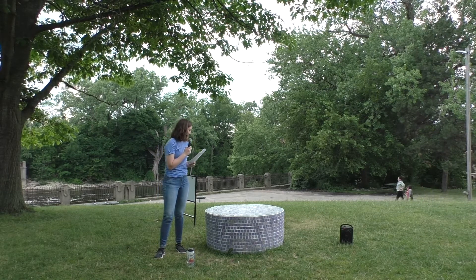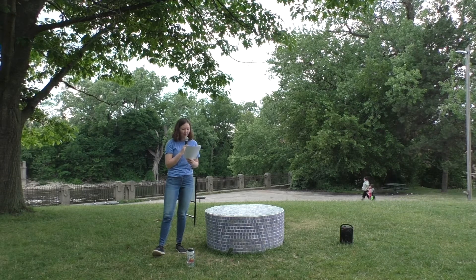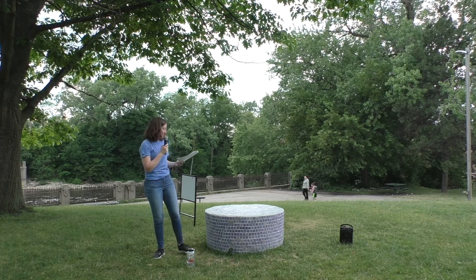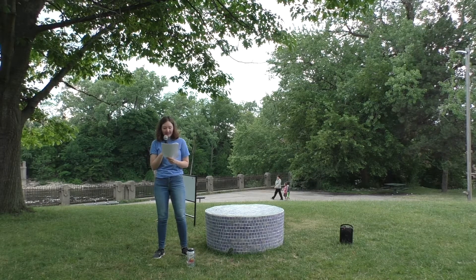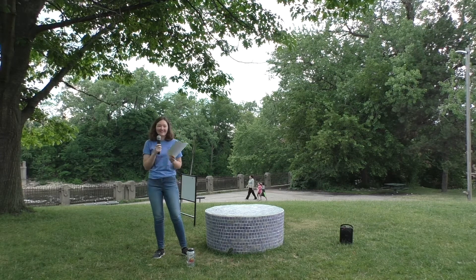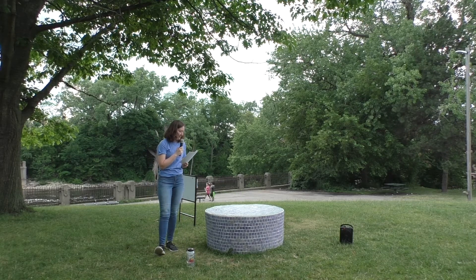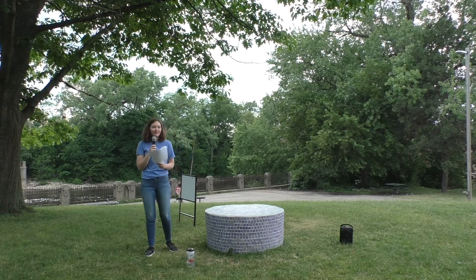When it came time to pick a spot for the ArtPath proposal, this was my first choice. I thought it was hopefully a good spot to give people the opportunity to come and sit down and take a break and enjoy the shade and the scenery. And since this sculpture is essentially a really fancy seat, it felt like it was a good fit.